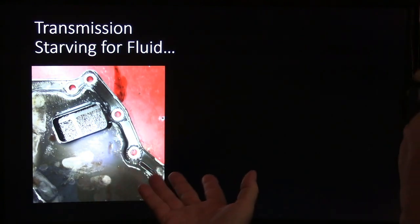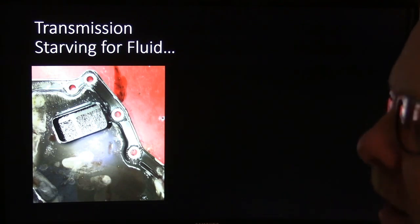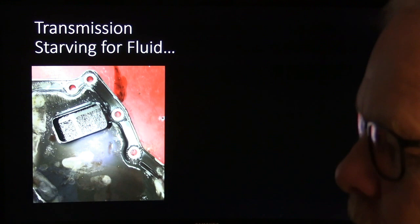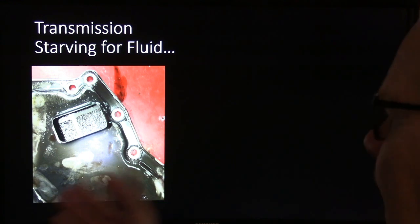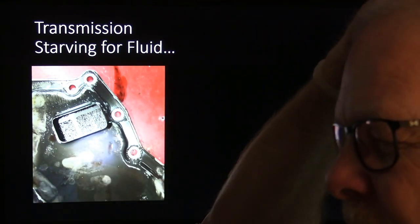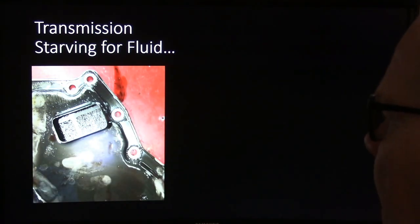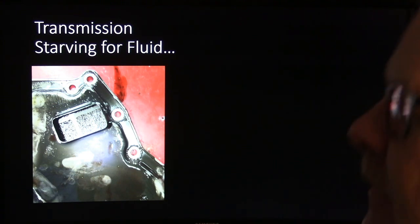This transmission was starving for fluid. The customer said he'd go a little bit and then the transmission wouldn't pull - maybe 100-150 yards before it started trying to neutralize. It was full of fluid, no problem there. We pulled the metal screen filter - similar to what old C6 and C4 Fords used, but this was a Nissan - and found all kinds of nastiness inside. We bought a new filter and put it on, though this one could have been washed out. We did a fluid exchange and he was good to go.